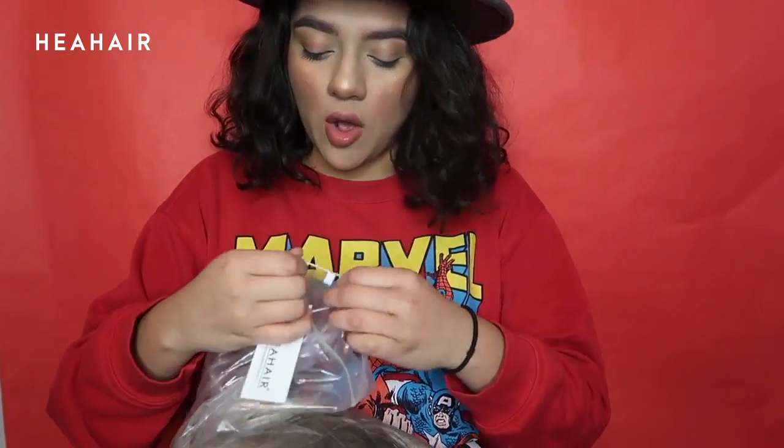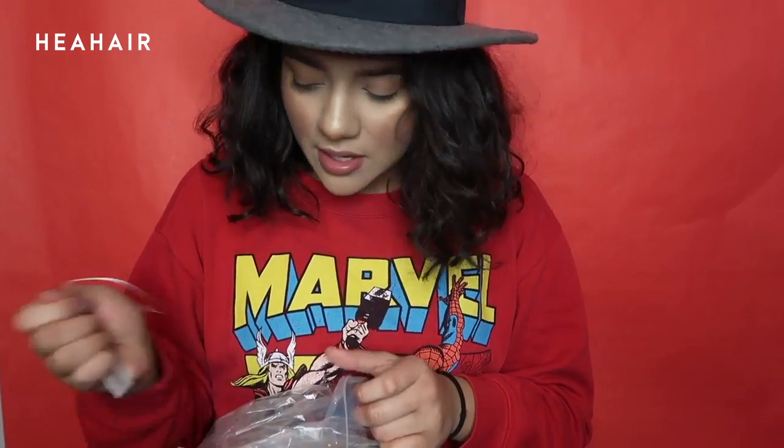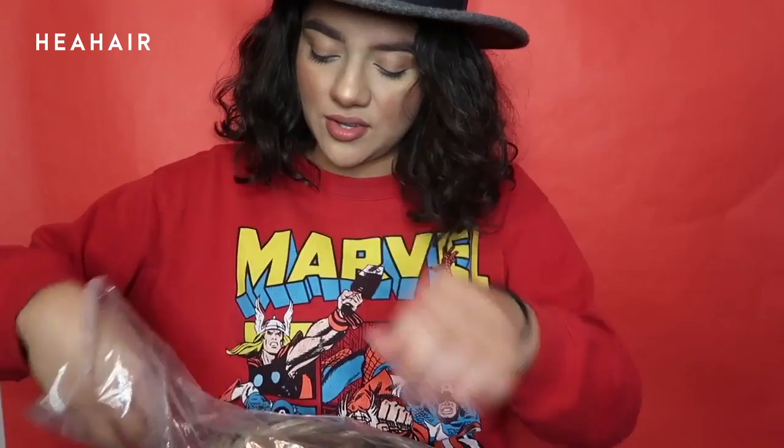Okay, so this packaging is tight. It comes with two wig caps, and I'll probably be using one of those today because we're going to try this wig on. So I'm just going to open this up.